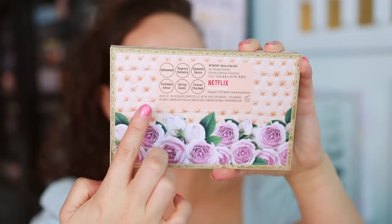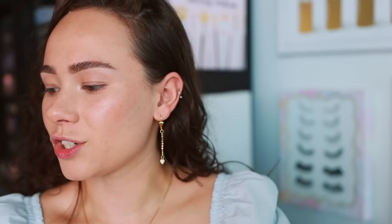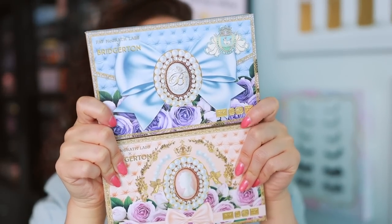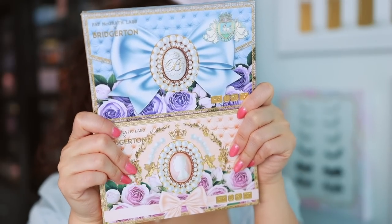It has an 18-month shelf life. Just so you can see how it compares packaging-wise to last year's palette — they're the same but different. The last one was baby blue with a bow, and this one is similar but distinct. You can see that, right?